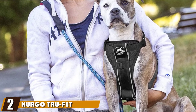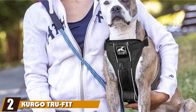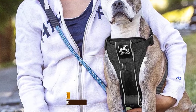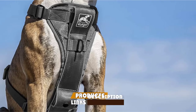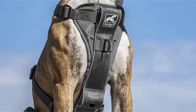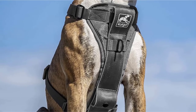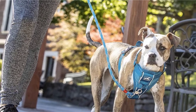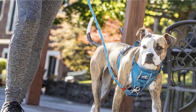Moving on to number two with the Curgo TrueFit Smart Dog Harness. If you're looking for a versatile harness suitable for a small dog, this TrueFit model from Curgo is worth a closer look. It comes in many different sizes, but the small and x-small are both useful options for a smaller breed. It also comes with five adjustment points that allow you to get a truly customized fit.